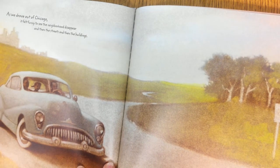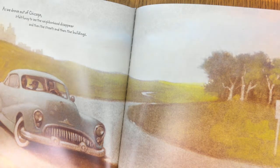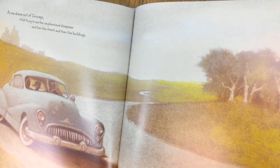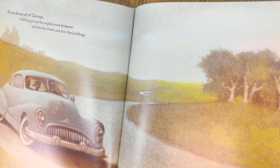even though I'm almost too old for him. As we drove out of Chicago, it felt funny to see the neighborhood disappear and then the streets and then the buildings. I love all the green grass and hills and trees. Daddy told lots of stories about when he was a boy in Alabama. He made us laugh. Eventually, we stopped and had a picnic lunch that Mama had packed. She had been cooking all week to get ready for the trip.